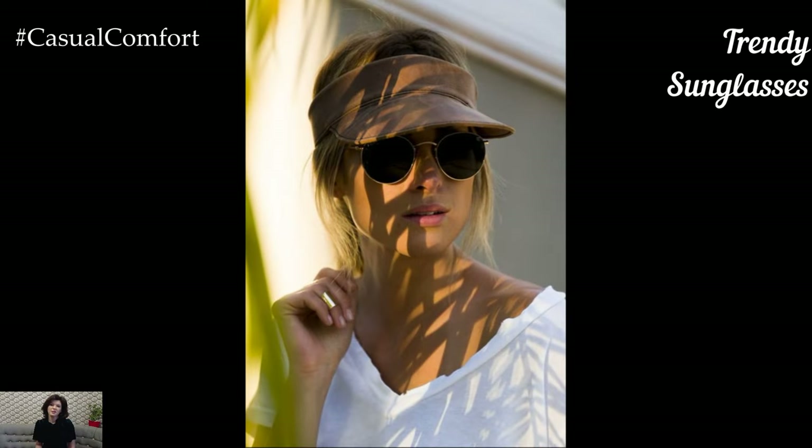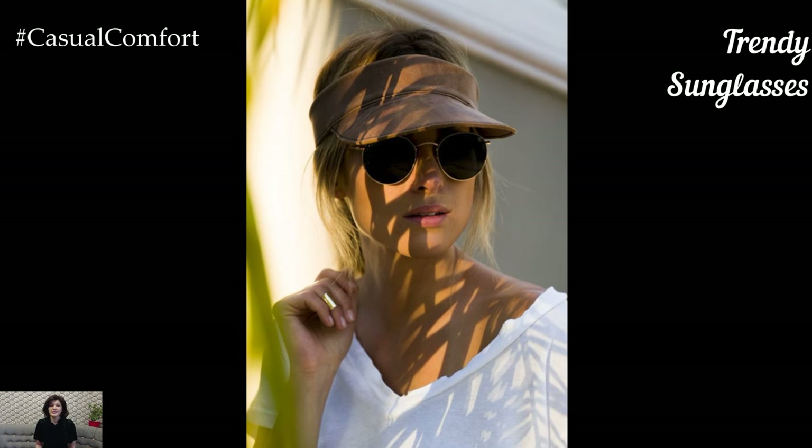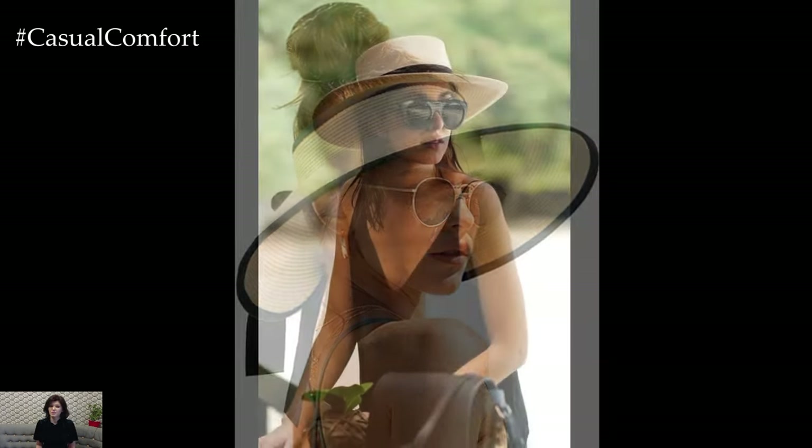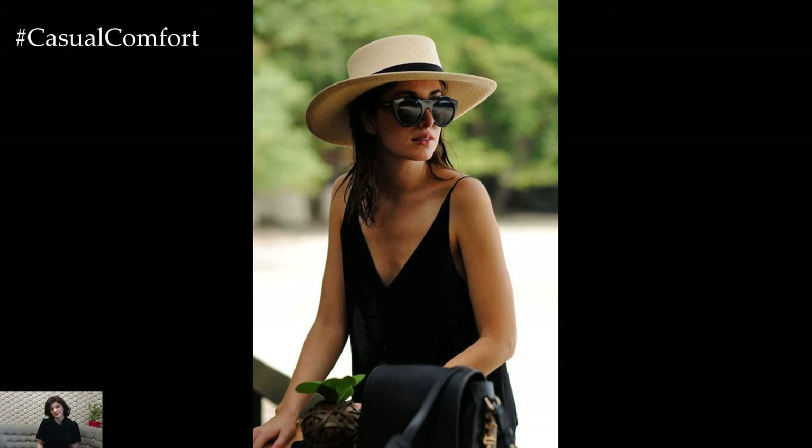No summer outfit is complete without a pair of trendy sunglasses. Not only do they protect your eyes from harmful UV rays, but they also add a touch of glamour to your look. This season, oversized frames, cat-eye shapes, and colorful lenses are all the rage. Choose a pair that complements your face shape and personal style. Whether you prefer classic black frames or bold, statement-making designs, sunglasses are a must-have accessory for any summer wardrobe.